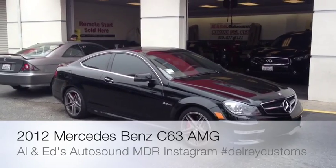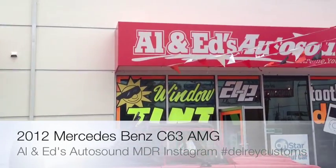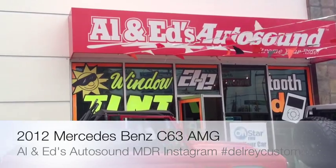Hey YouTube, how you doing? Joe again from Allen Ed's Auto Sound in Marina Del Rey, home of the Del Rey Customs YouTube channel.